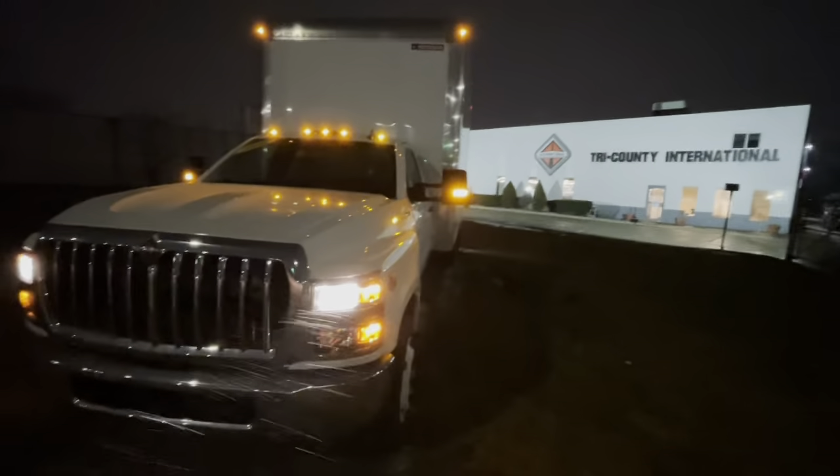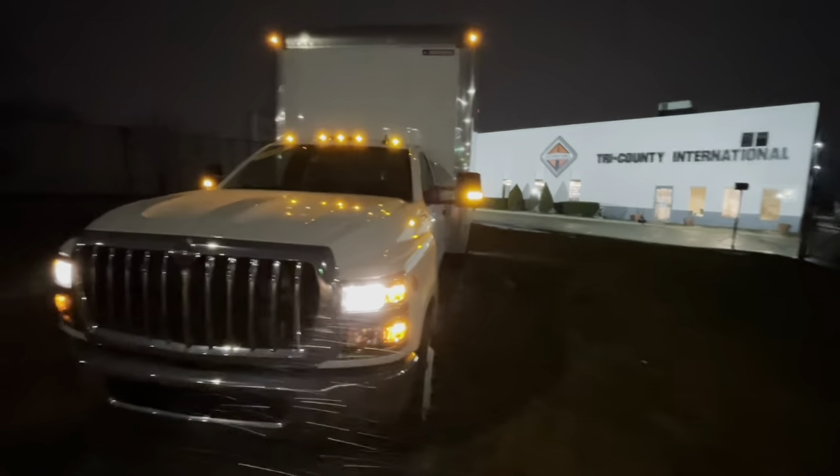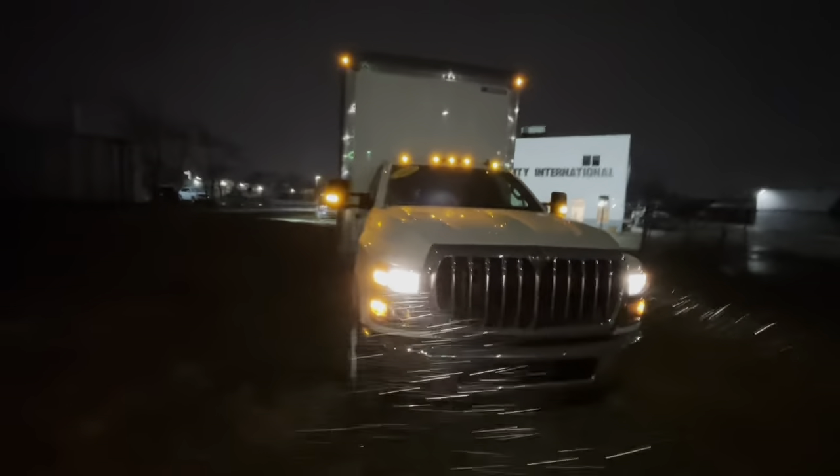The 2020 International CV515 comes with a 3-year, 36,000-mile warranty, a 5-year, 100,000-mile engine warranty, and a 5-year, unlimited mileage Allison transmission warranty.